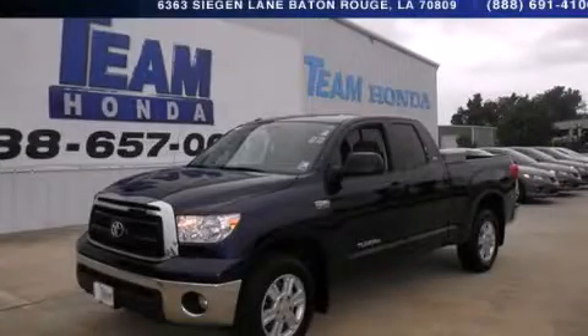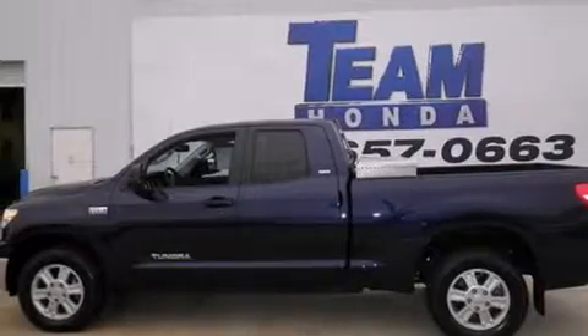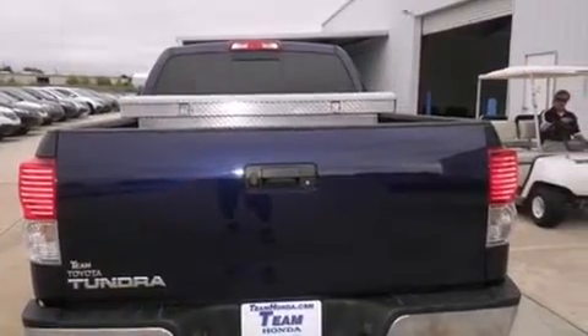This is a 2011 Toyota Tundra — strong, durable, and dependable. It features a 5.7-liter 8-cylinder engine and a 6-speed automatic transmission.